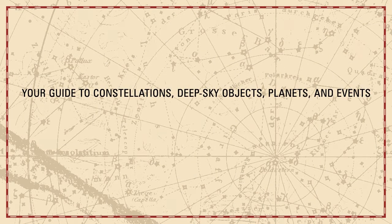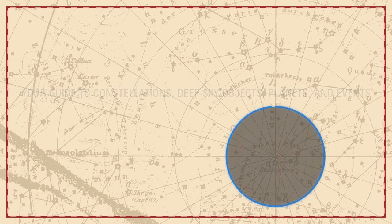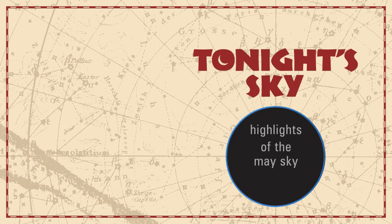Your guide to constellations, deep sky objects, planets and events. Tonight's Sky. Highlights of the May sky.